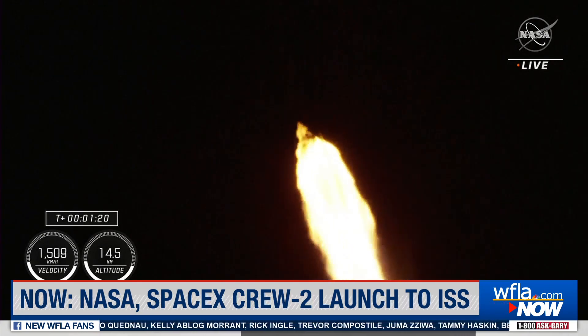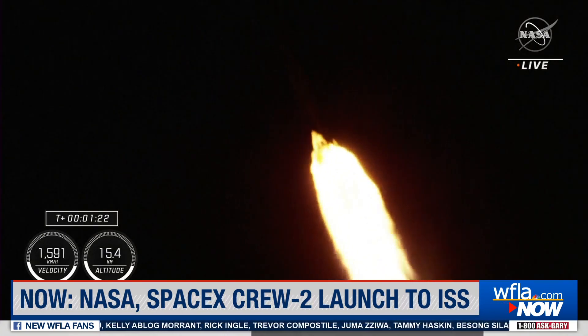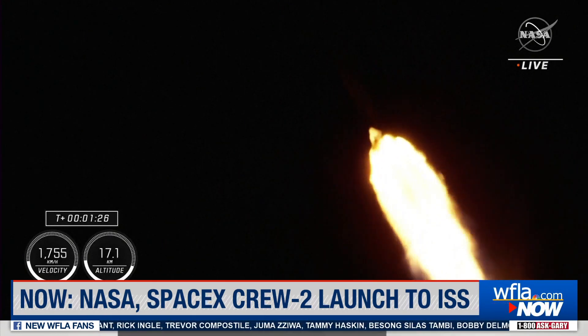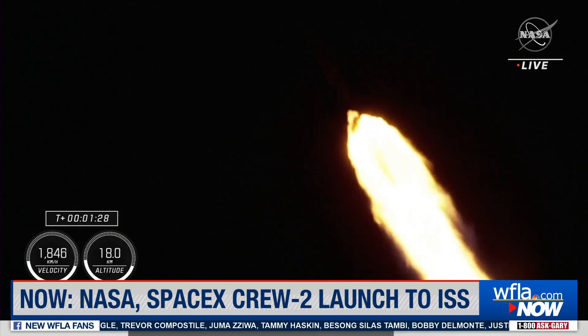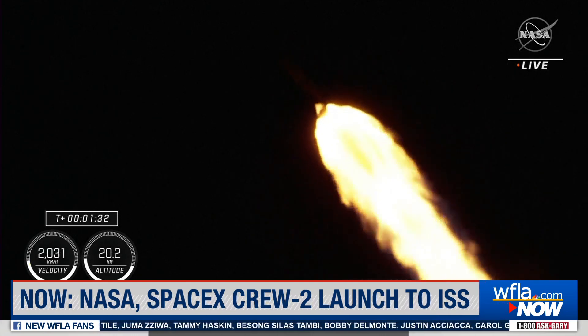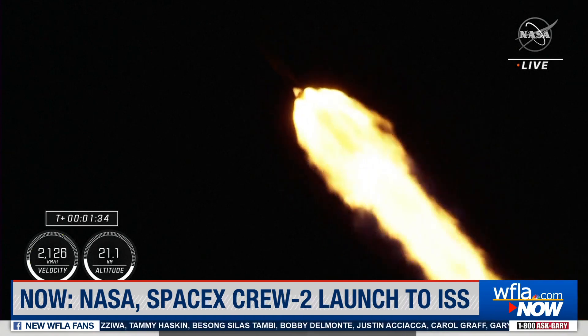Stage one throttle up. Copy, one Bravo. One Bravo is the second abort mode on the first stage. The first stage continues to fire for two minutes, 35 seconds. One and a half minutes into today's flight.